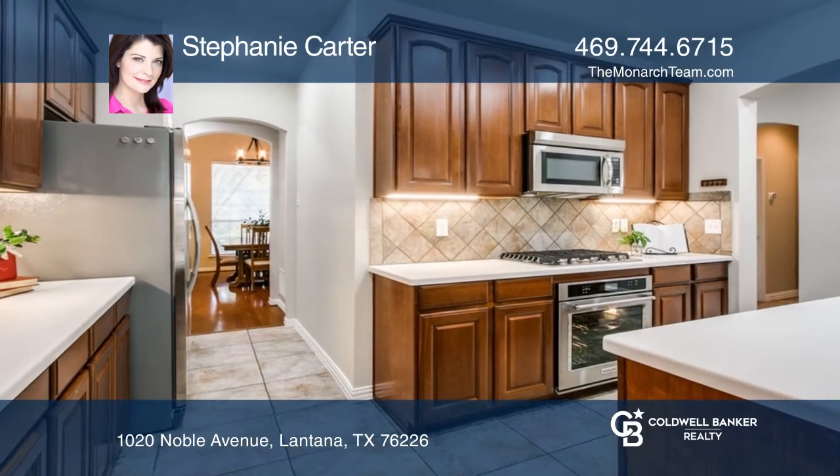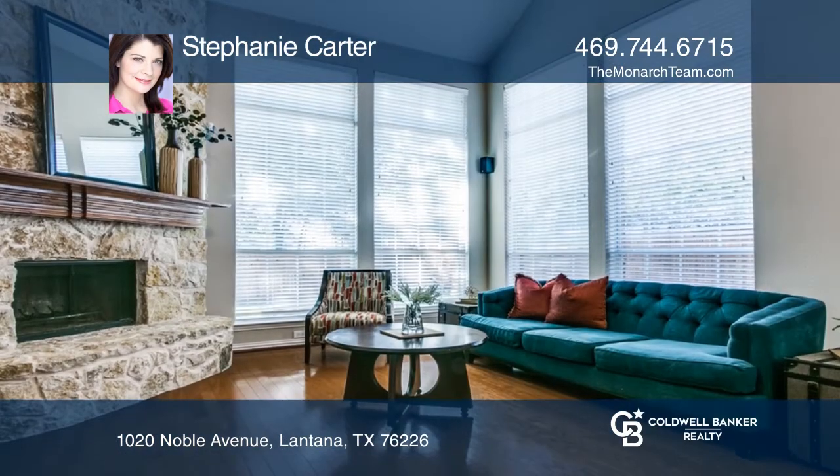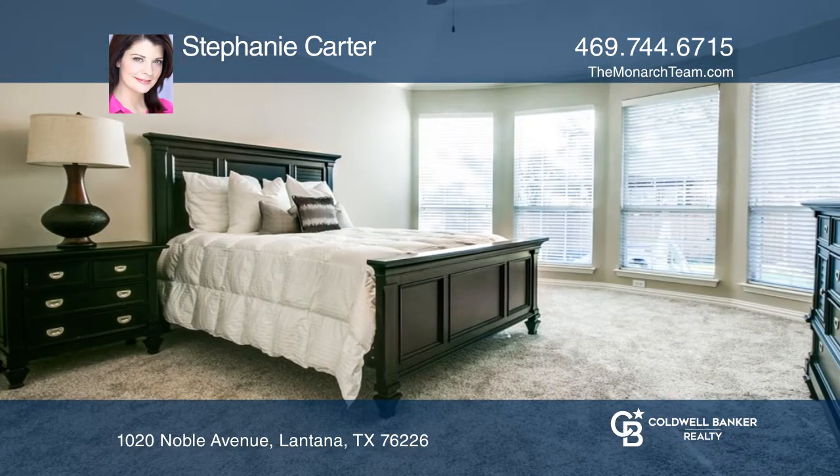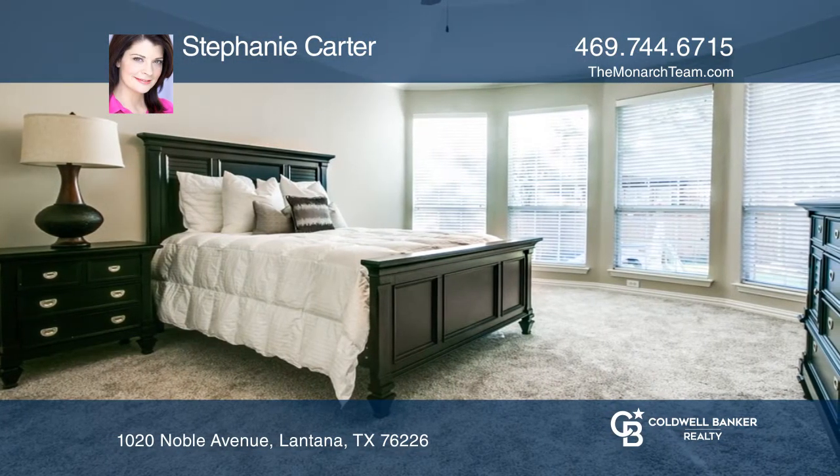Enjoy this stunning updated two-bedroom, two-bathroom home in award-winning Lantana. The home features fresh paint, newer carpet, and wood floors in the family room and formal dining.